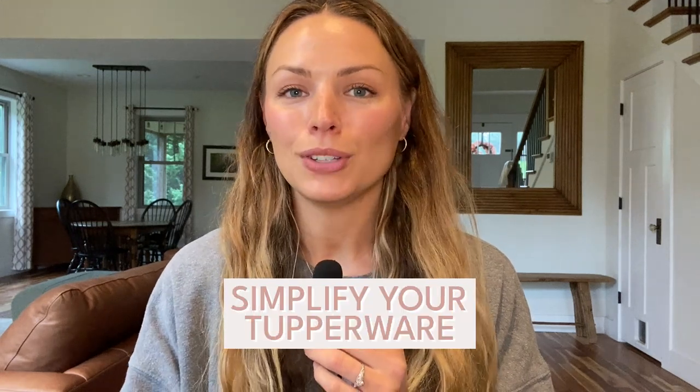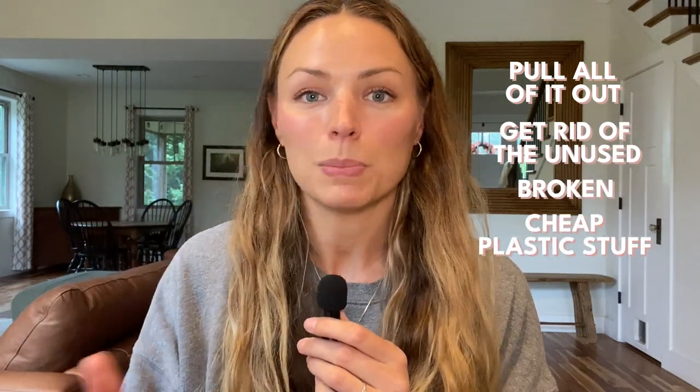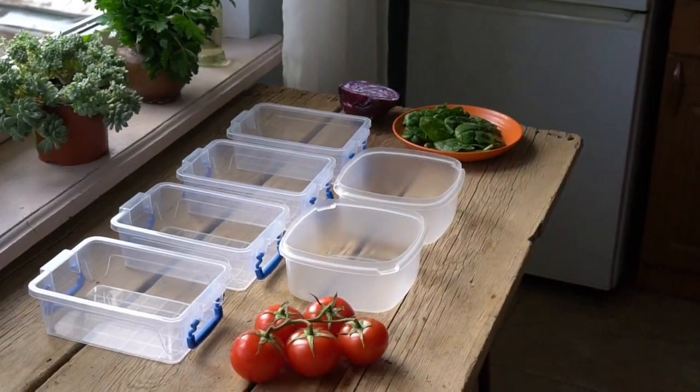Simplify your Tupperware. If you're afraid to get a concussion every time you open your Tupperware cabinet, it's probably time to pare some of this down. Pull all of it out, get rid of the unused, broken, and cheap plastic stuff you held onto just in case but haven't used. Do a quick inventory and make sure all of them have their matching lids. If they don't have matching lids, just hop on Amazon and order one or two more.